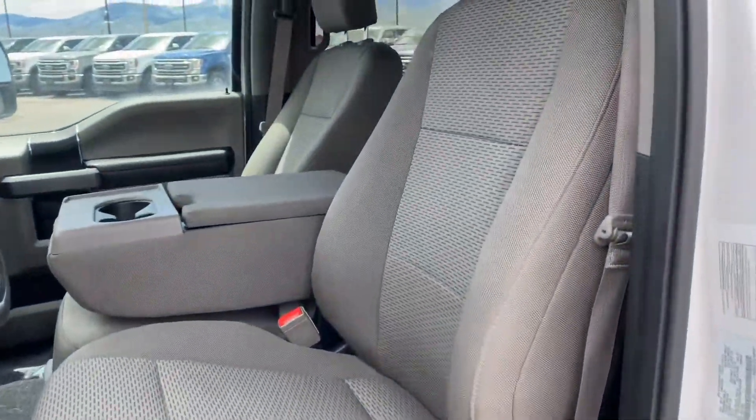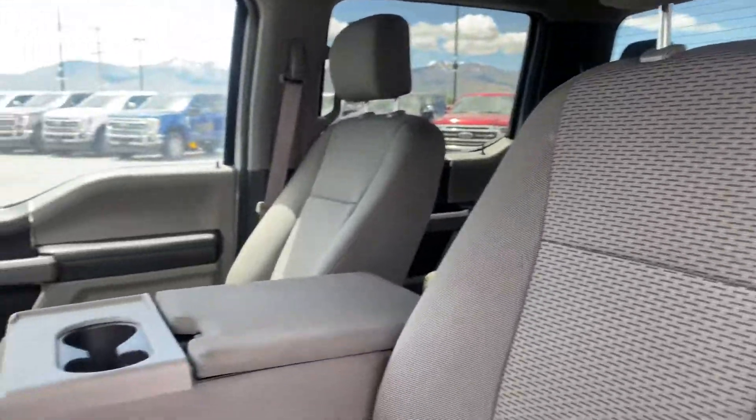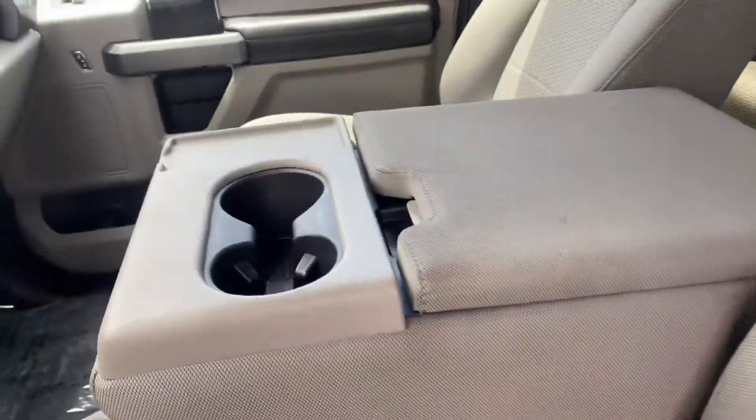This is the XLT trim package, so again cloth interior seats. The middle seat will fold up so you can fit an additional person.